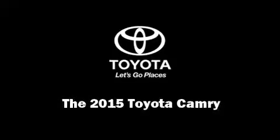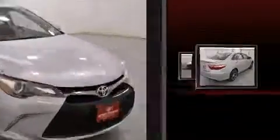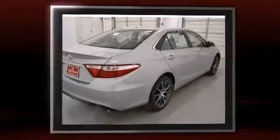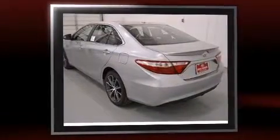Outstanding design defines the 2015 Toyota Camry. This four-door, five-passenger sedan will allow you to take command of the road with confidence. It features a front-wheel drive platform, an automatic transmission, and a 2.5-liter four-cylinder engine.